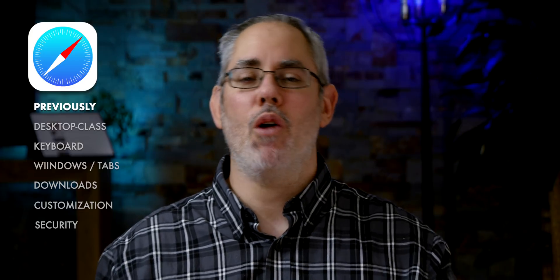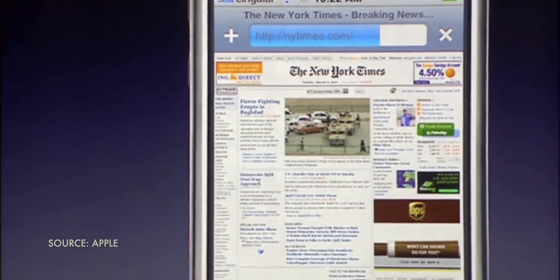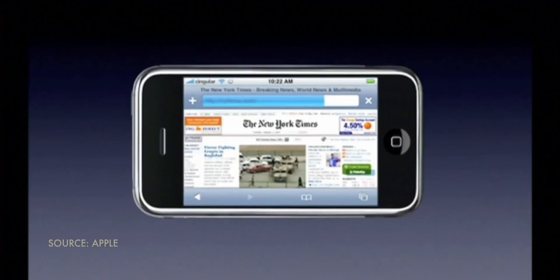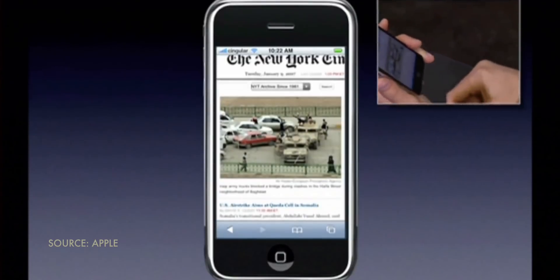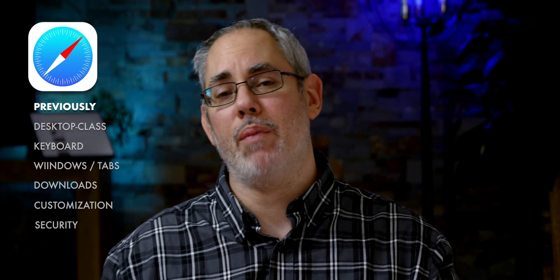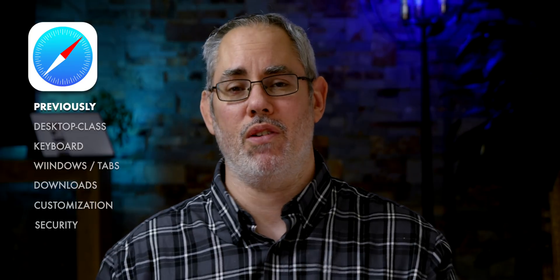But just like no good deed goes unpunished, no innovation goes unabused. In order to fit regular websites on the smaller screen, mobile Safari scaled down the width. Then to keep it legible, it boosted up the text size and let you tap or pinch to zoom in or out of sections based on their HTML elements. As iPhone and mobile Safari grew more popular, many websites started making optimized versions to better fit the tiny iPhone portrait screens.